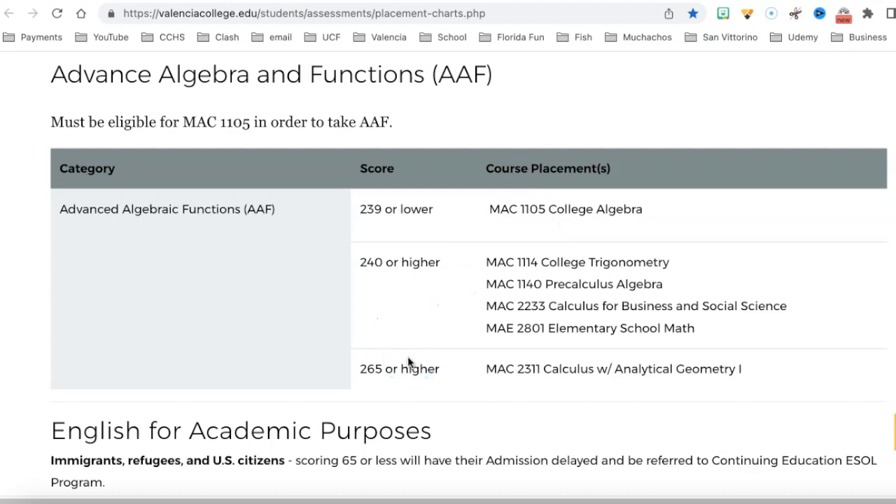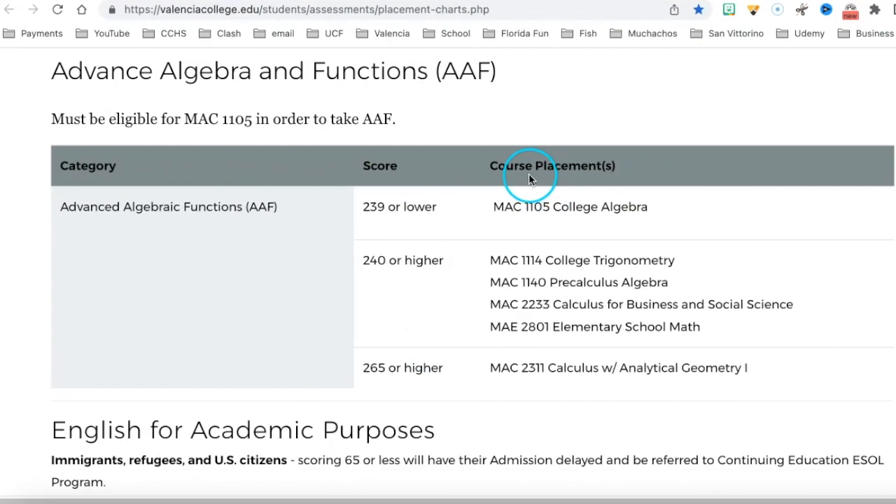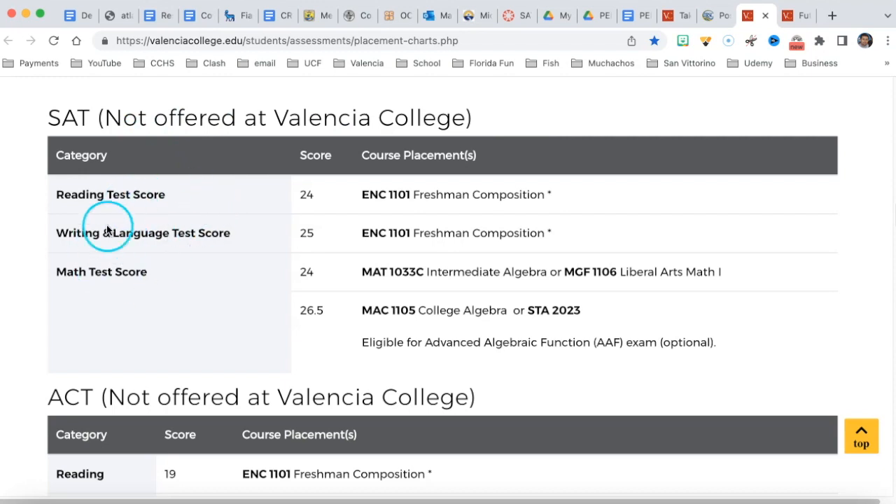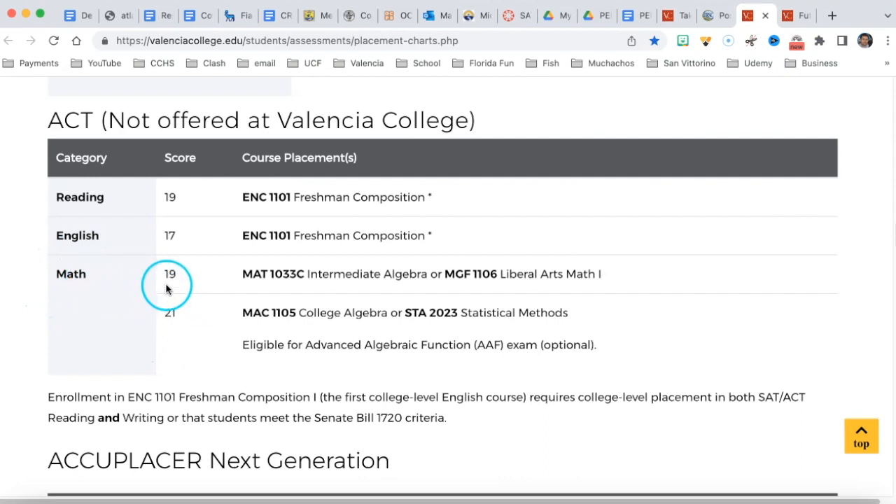That's the idea about the PERT. I hope this makes sense. We'll also be talking about the SAT and ACT — you'll take the SAT in high school, and you can also use ACT scores to place in math in college. Depending on your score, you'll place into intermediate or college algebra, and just like the PERT, you may be given the option to take the Advanced Algebraic Functions exam, which I think is optional but I strongly recommend you take it.